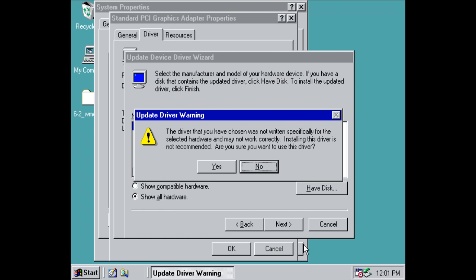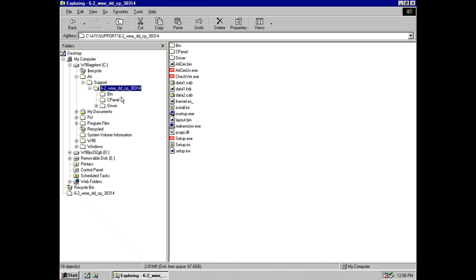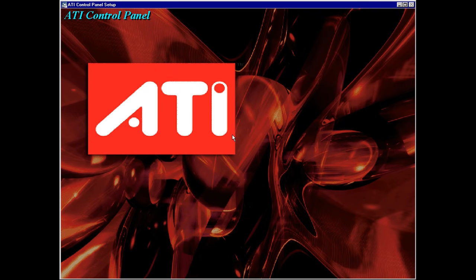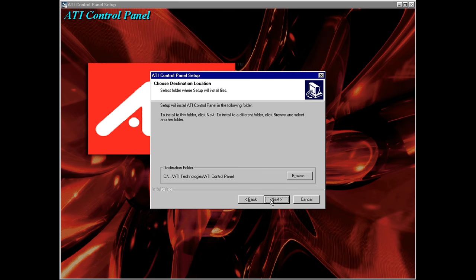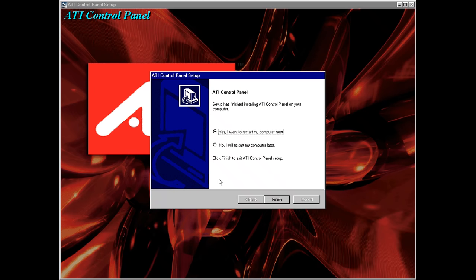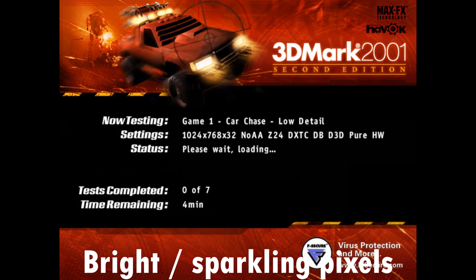This will give you the driver but not the control panel — you go into a subdirectory within C:/ATI and that's where you can install the control panel. After that I had all the options, and I ran Direct3D games as well as OpenGL games, and all the games worked just fine.